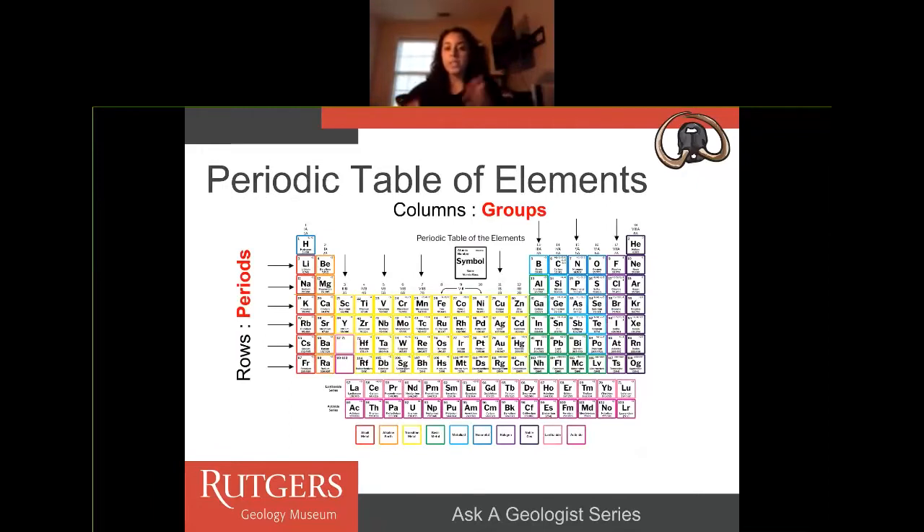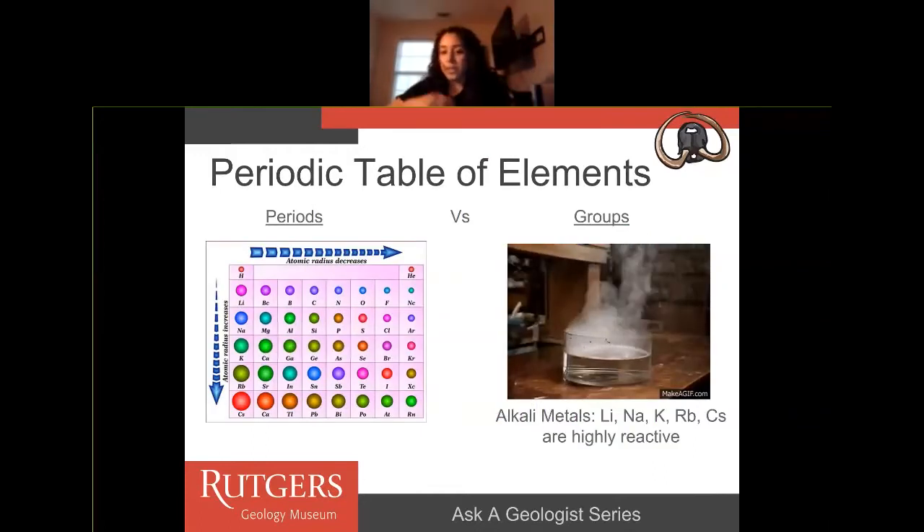The periodic table is organized by atomic number of each element. What's cool is you can look at it through rows and through columns. The rows are called periods and the columns are called groups. Periods can tell you the atomic radius of each element: going down the periodic table, each element increases in atomic radius size, and going across from left to right, each element decreases in atomic radius.